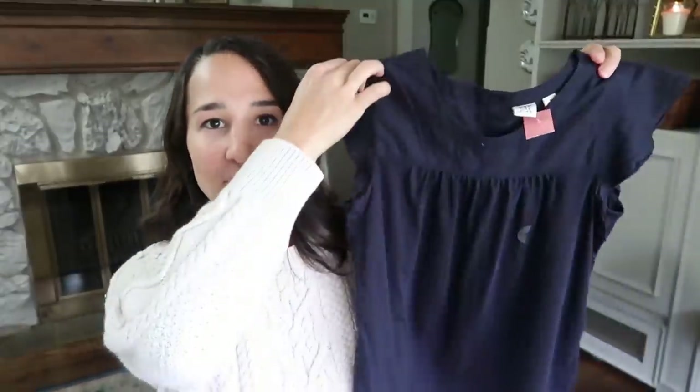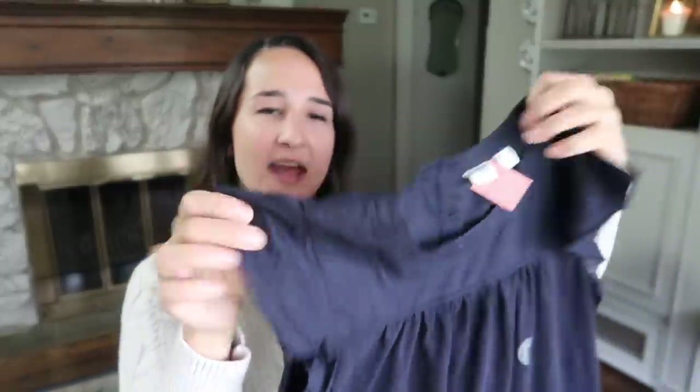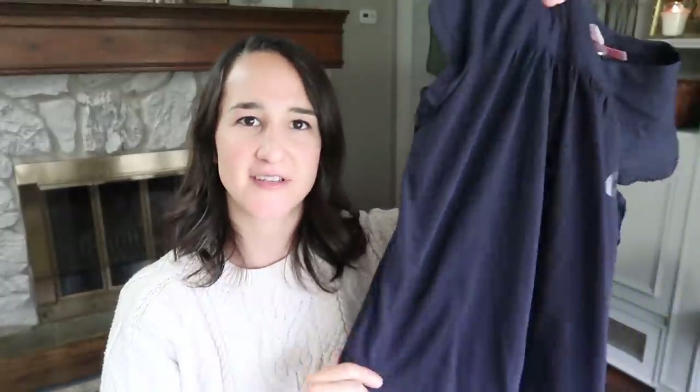I also found this Gap Kids shirt — brand new from Gap — and it was $7 so I paid $3.50 for it. I just love anything that's navy and I've definitely passed that love on to my kids. This has some really sweet detailing on the neckline, the top is a little bit sheer-ish and then it goes into really soft cotton on the bottom, and it was brand new with the sticker still on it, so I thought that was a great find.